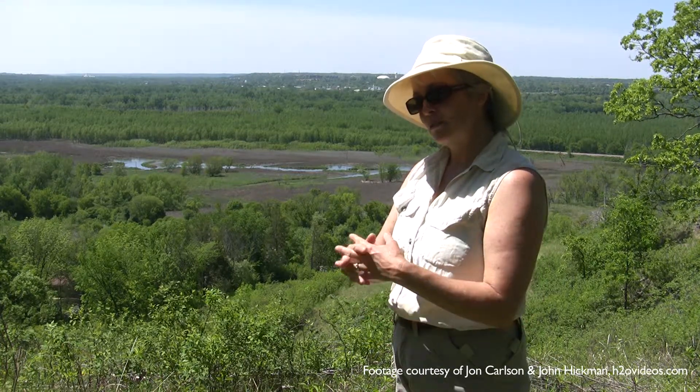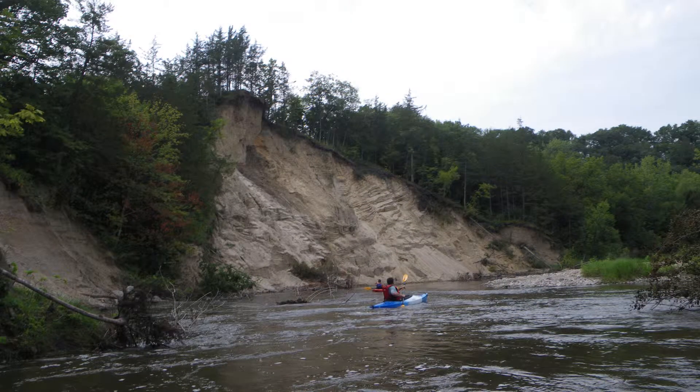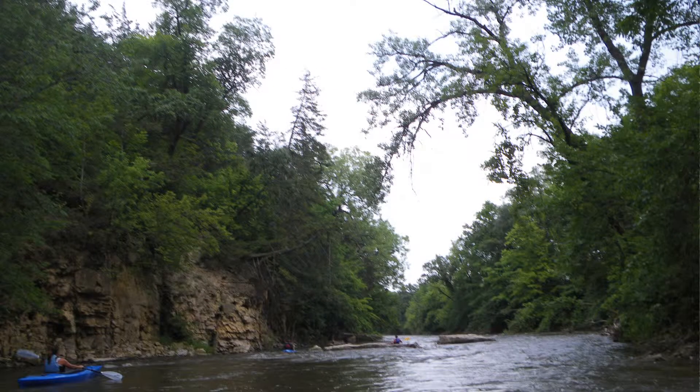But still, those lower reaches of the rivers — the Le Sueur, the Cobb, the Maple, the Blue Earth, Watonwan — they have just this magical quality to them because they are 150 feet or more below this farmed surface. So you really get down into this little wild corridor where all the native plants are kind of relegated to, and the animals find these corridors.